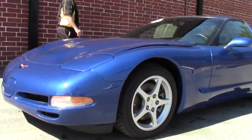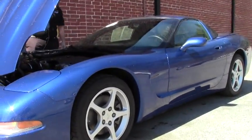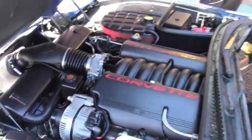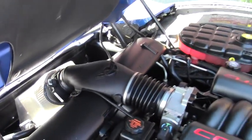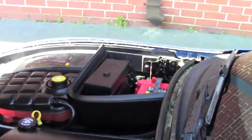This car has the stock LS1 engine, it does have a Ram Air system, as well as an Optima gel battery, and it is wearing Michelin Pilot Sport tires.